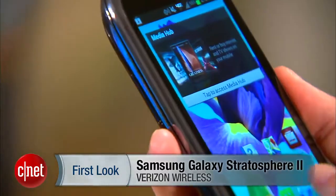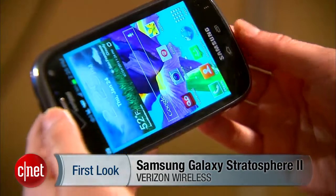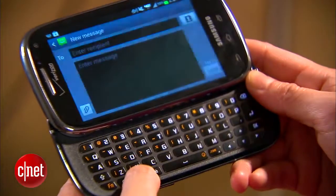Hello everybody, it's Lynn Law here at CNET bringing you guys the Samsung Galaxy Stratosphere 2 from Verizon Wireless. This 4G LTE device is equipped with a 5-row keyboard which includes navigational arrows and shortcut buttons for texting and web browsing.